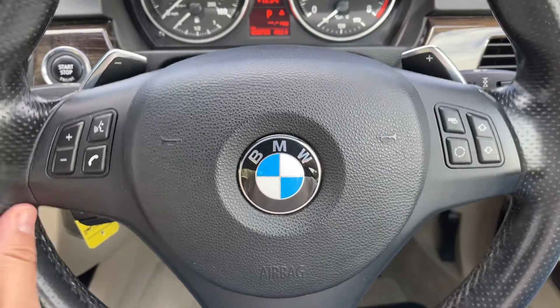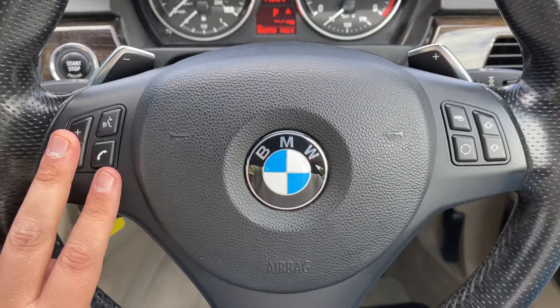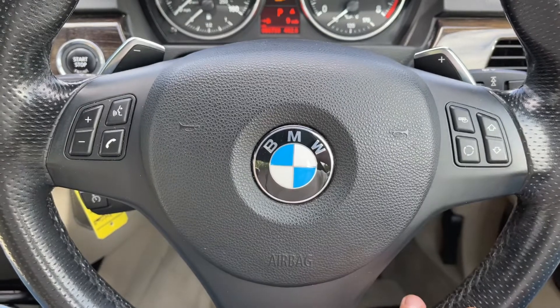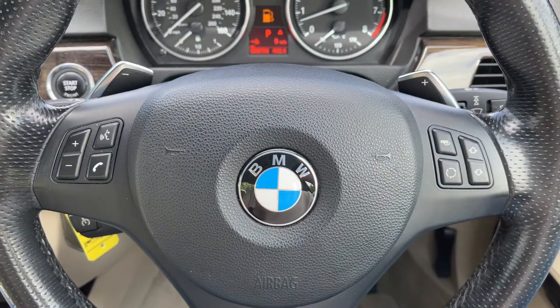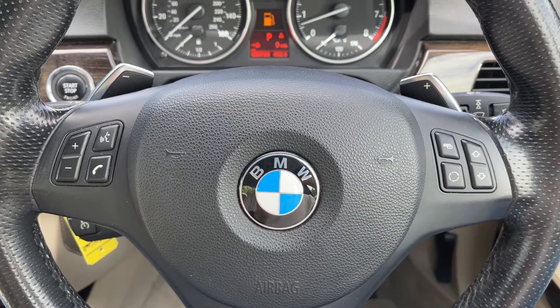Out to the steering wheel we have stereo and phone controls. Stereo controls continue over on the right hand side as well, and then the minus and plus paddles allow you to change gear manually with this automatic gearbox.